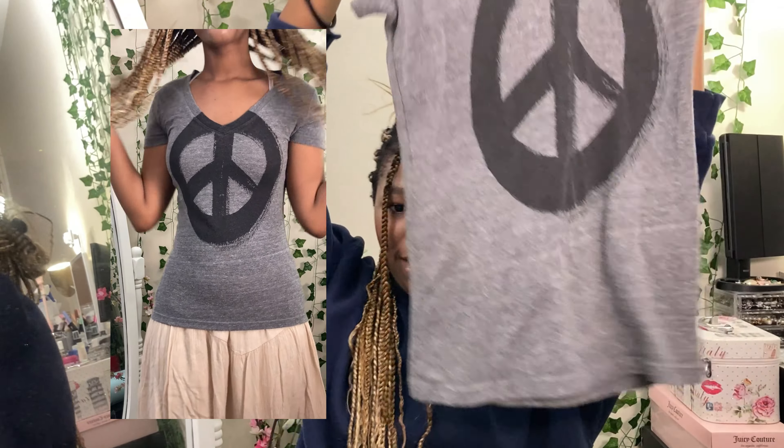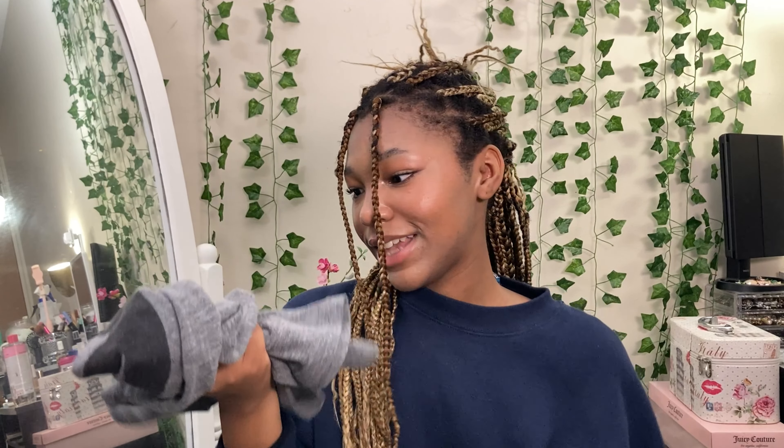If it wasn't for this video I wouldn't have gotten this next piece because I don't think I'd personally wear it — but this is an exception. It's by LL Vintage and it's this gray fitted peace sign t-shirt. I wouldn't naturally go for something like this, but I like it and the fit is actually really good. I feel like even with baggy jeans or jorts it would make a great outfit. I'm excited to style this.